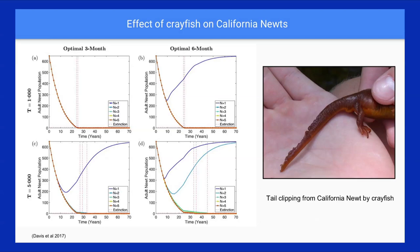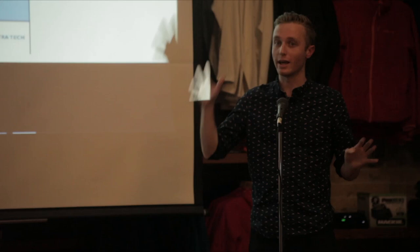So we've talked about what crayfish and invasive species are and how they impact our streams. Now I want to talk about what the Mountains Restoration Trust is doing to combat that. Since 2010 we've been doing removal efforts, and at these sites more extensively since 2014. We're working in Malibu Creek, Las Virgenes Creek, and Medea Creek, and in both of these creeks we've removed over 200,000 crayfish, and nearly 70,000 in Medea Creek — which is a lot of crayfish.